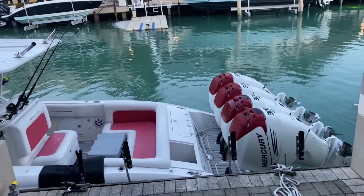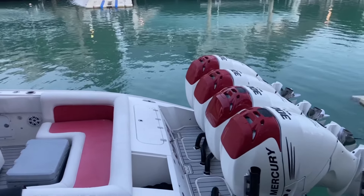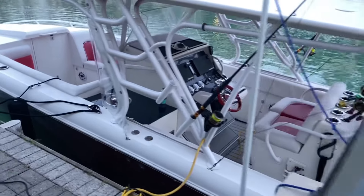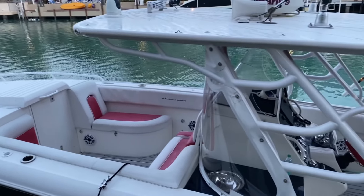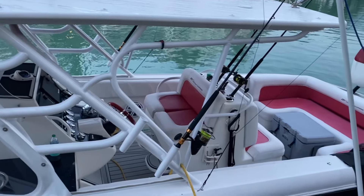Good morning folks from the beautiful Florida Keys, about to go out tuna fishing, some trolling out here at the Isle of Morada humps. Getting the boat loaded up and getting ready to go — we'll be taking this Midnight 39 Cutty out today. It's gonna be sick, y'all stay tuned.